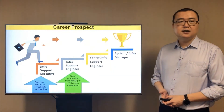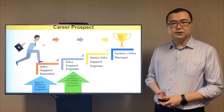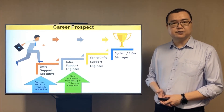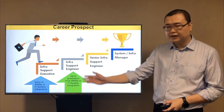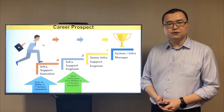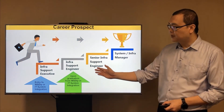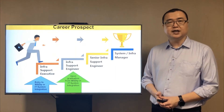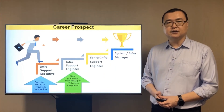The career prospect in this field is very promising. You join a company as an infrastructure support specialist and you can expect to move to the role of an engineer upon graduation from the course. As your technical experience grows, the sky is the limit as long as you are willing to keep learning and possess good interpersonal skills.